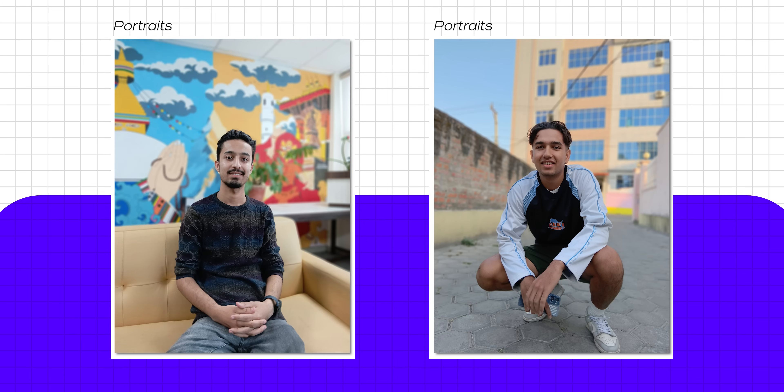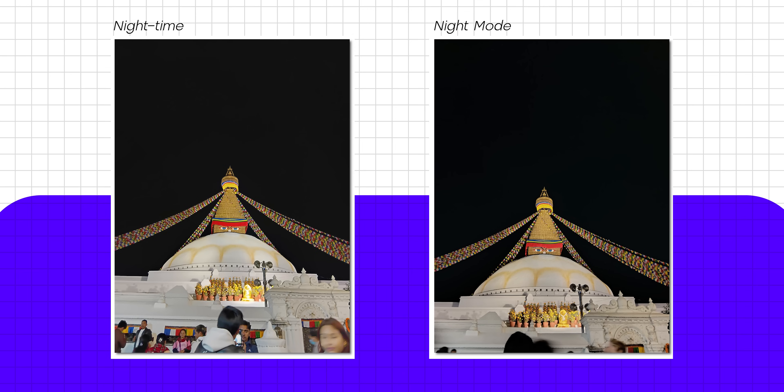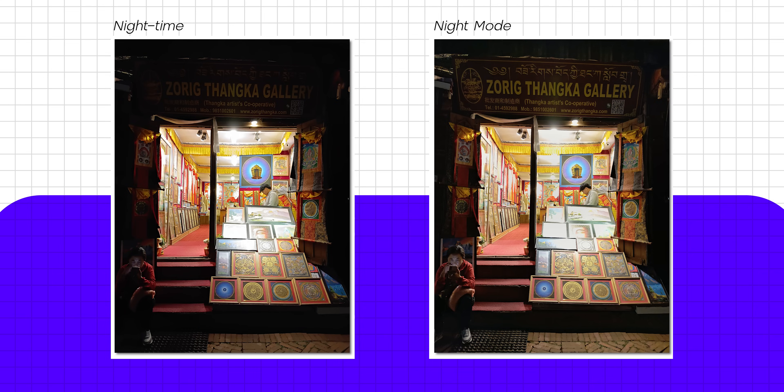I do wish Samsung had provided a 2x option for portraits for better subject focus and depth of field, but even without it the portraits are nice. If you like selfies, you will be impressed — the colors and background exposure are quite well handled. Nighttime images are equally impressive, and using the night mode makes the images even more balanced.